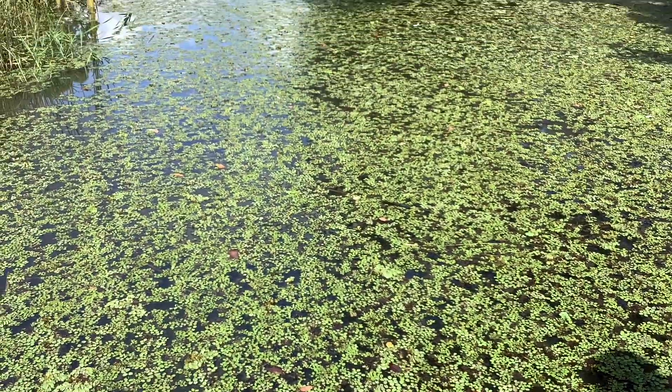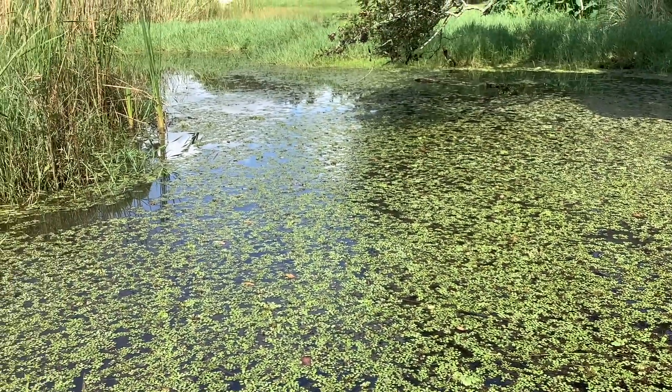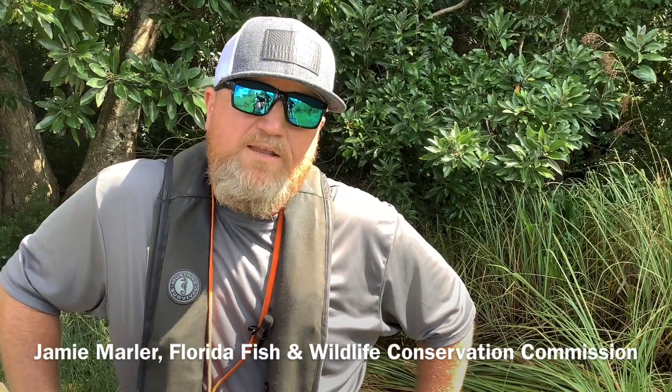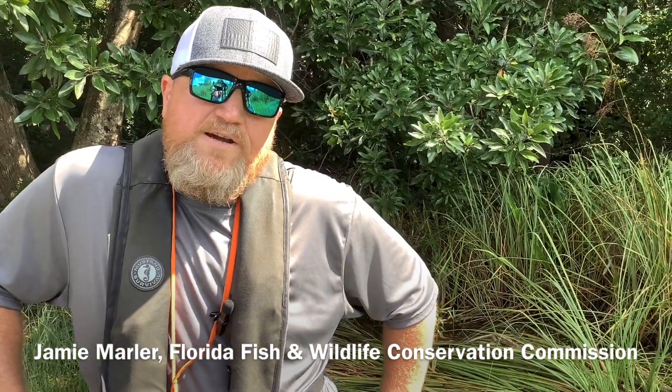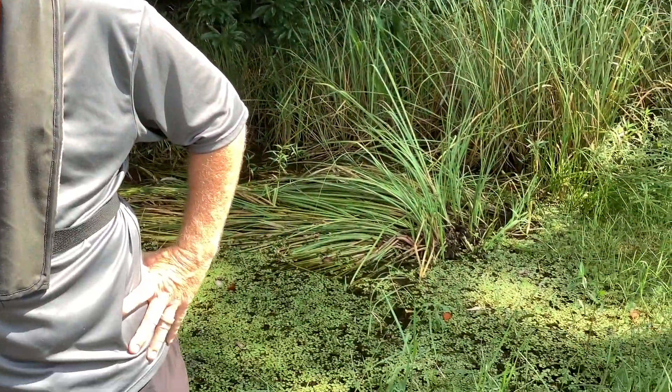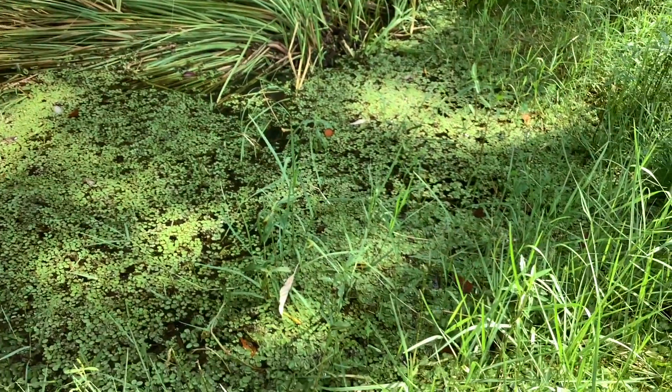In thick enough mats it can also cause problems for navigation and infrastructure like stormwater systems. I'm Jamie Marler with Florida Fish and Wildlife Conservation Commission Invasive Plant Management, and we're out here today on Bayou Chico to talk about how we manage and control giant salvinia.